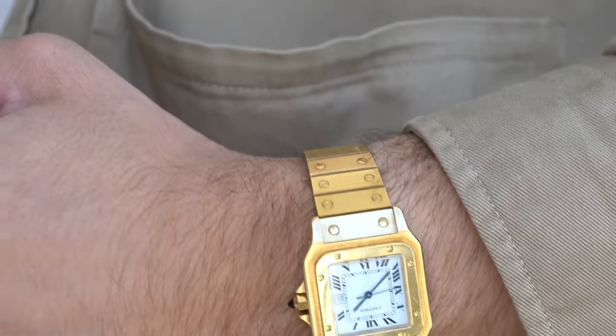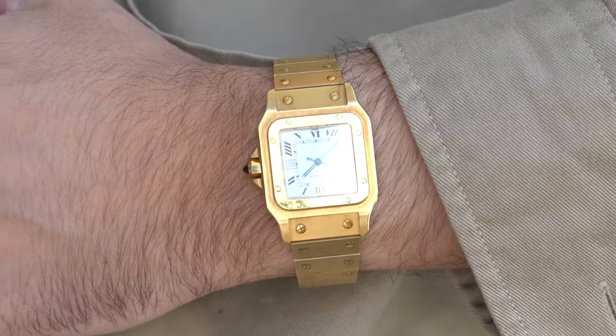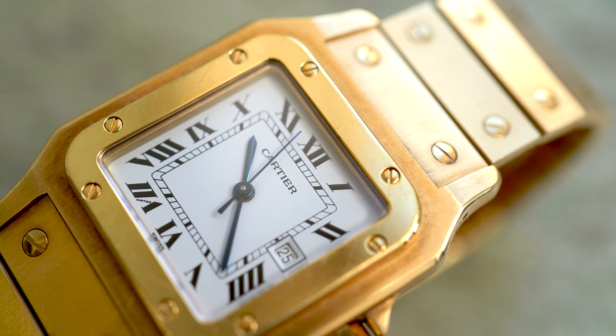I made another video about the Cartier Santos — about what you should look for when you're buying your first one. That video will come in helpful if you're looking for one in yellow gold as well, so I'll leave it up here.